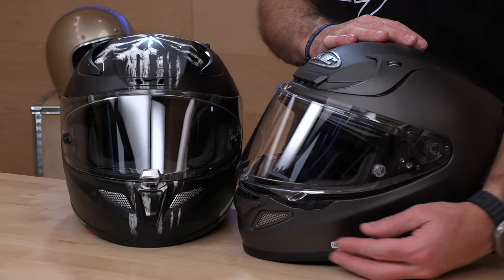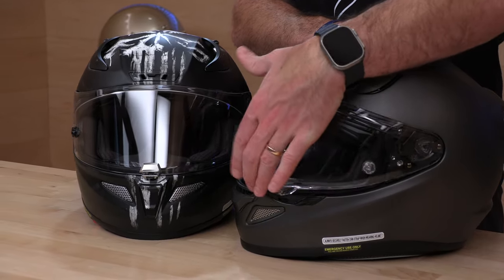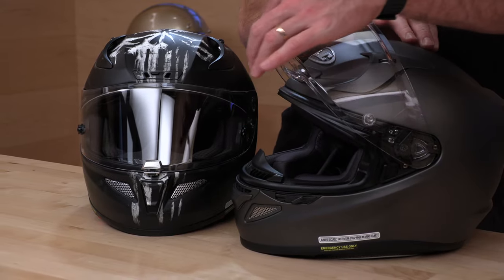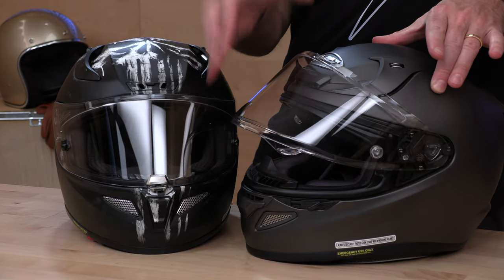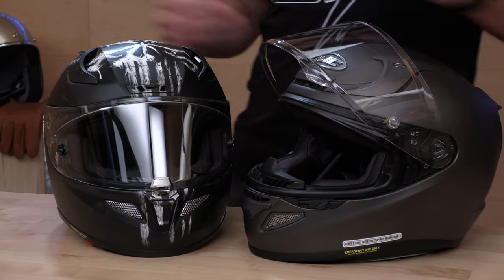If you want to open that up, you can pop it for a demist setting — just bring it up gently, and it is detented. This final detent has got a big pull on it; it's kind of spring-loaded and will pop into the fully open position. Before that, you do have some pretty solid detents, so if you want a little bit of airflow or you've got glasses on, you can go all the way up.